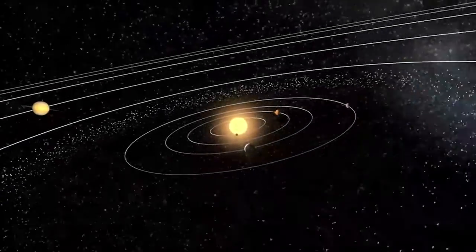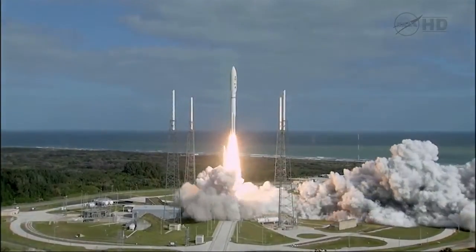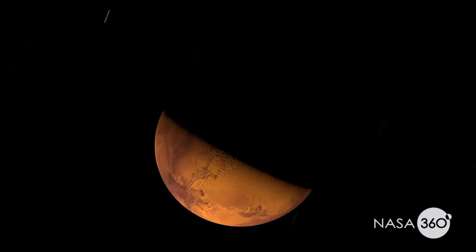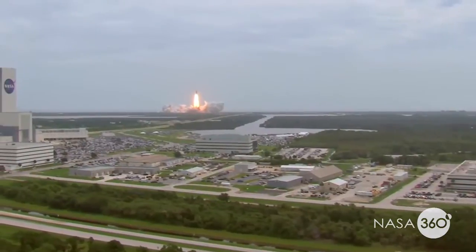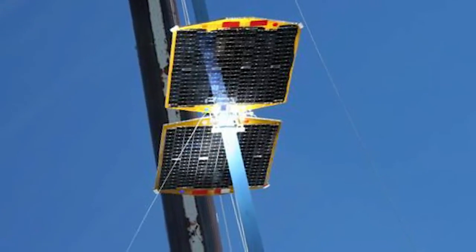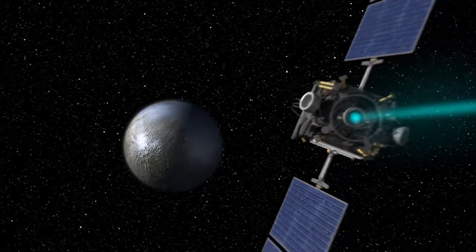As we do space exploration we have many needs, and a lot of these are defined by NASA through what we call our technology roadmaps. Like anything when you're doing exploration, you want to have a general direction of where you're going and what you're going to need to get there. With these technology roadmaps we have laid out a need for wireless power, better ways to communicate, and better ways to propel our spacecraft.